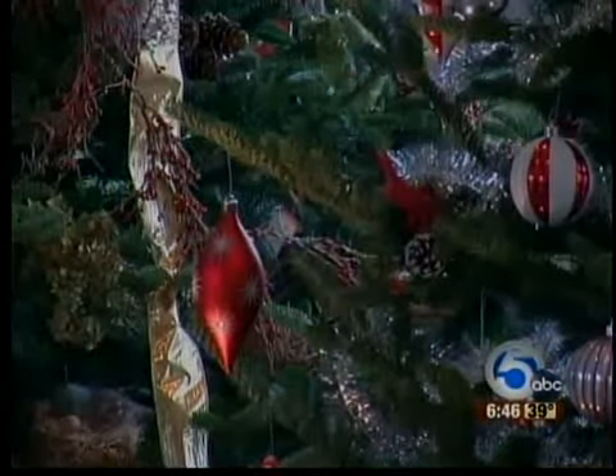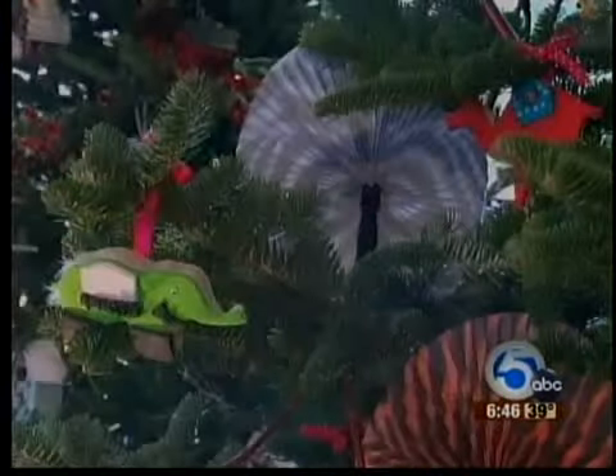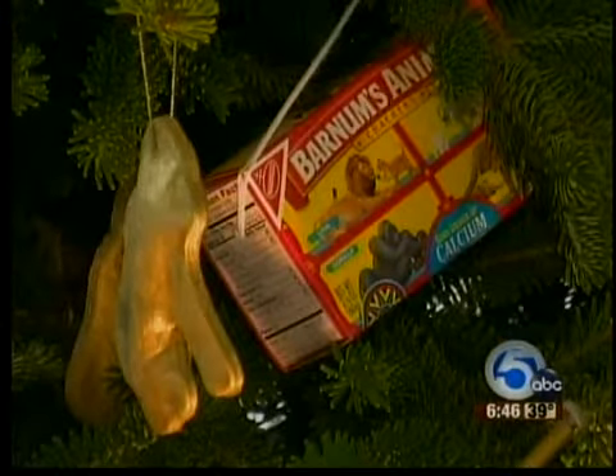Some feature standard, yet beautiful Christmas decorations, while others take a different approach — with Asian fans, to even every kid's favorite animal crackers taking up residence on one tree.